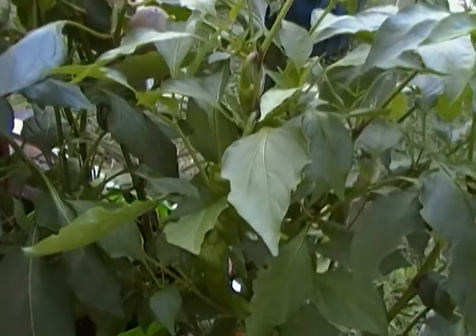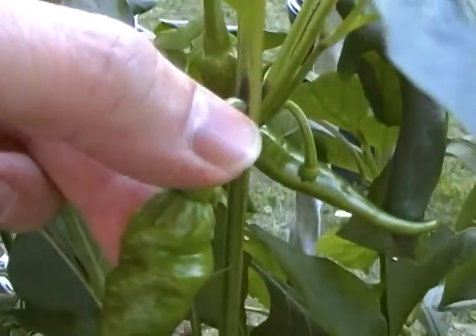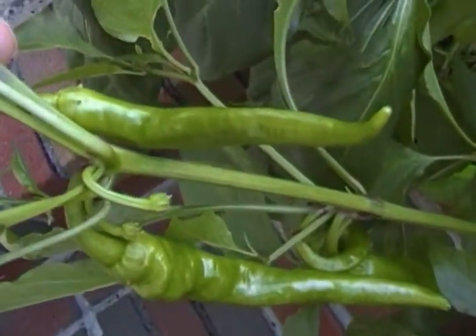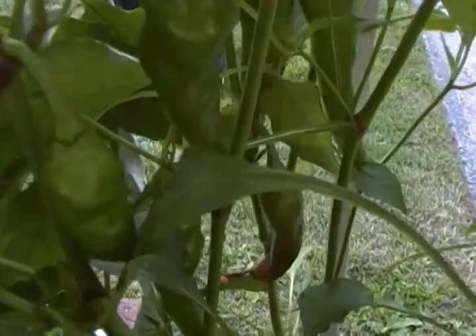Now mind you, I use the aquarium water for fertilizer and for watering. There's a big one — cayenne pepper, still green, but it's loaded. It is loaded with cayenne peppers. Very medicinal vegetable fruit.